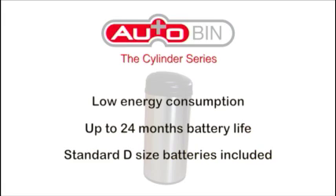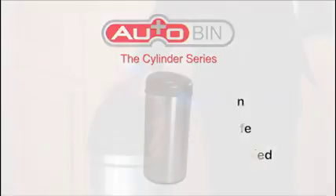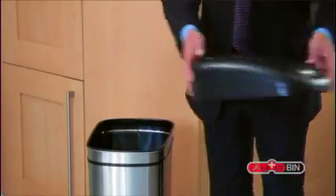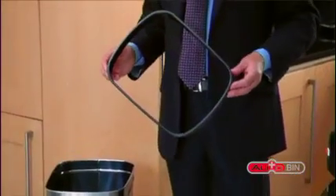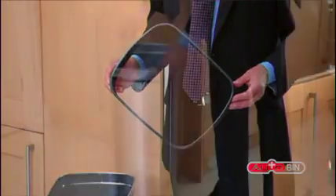The AutoBin uses standard size batteries and these are included in the purchase. The AutoBin is supplied with a magic ring which allows you to use any standard size waste disposal bag, which can be purchased from any supermarket.